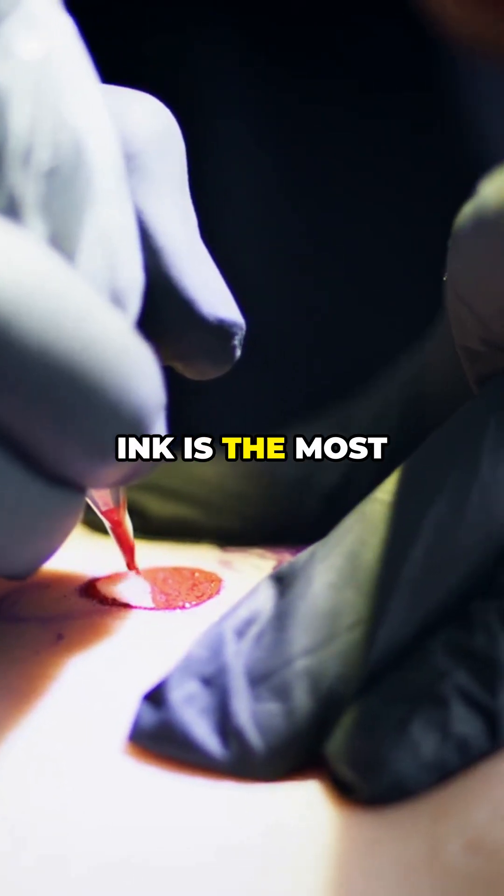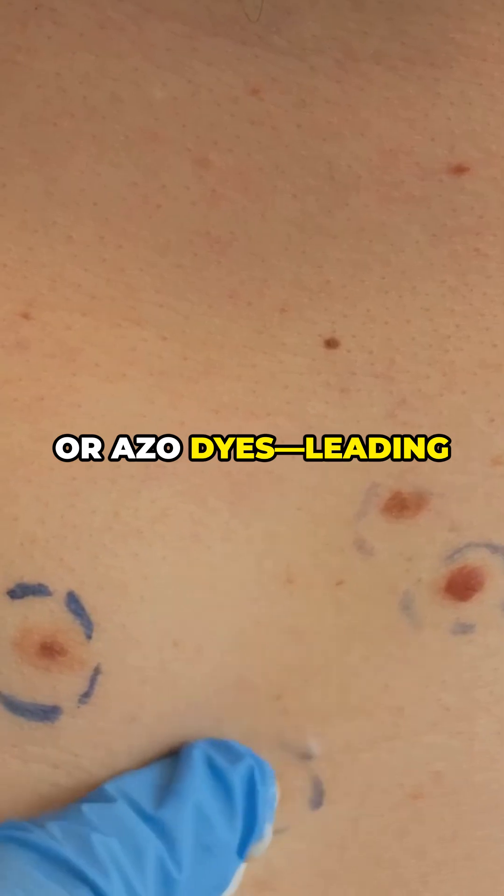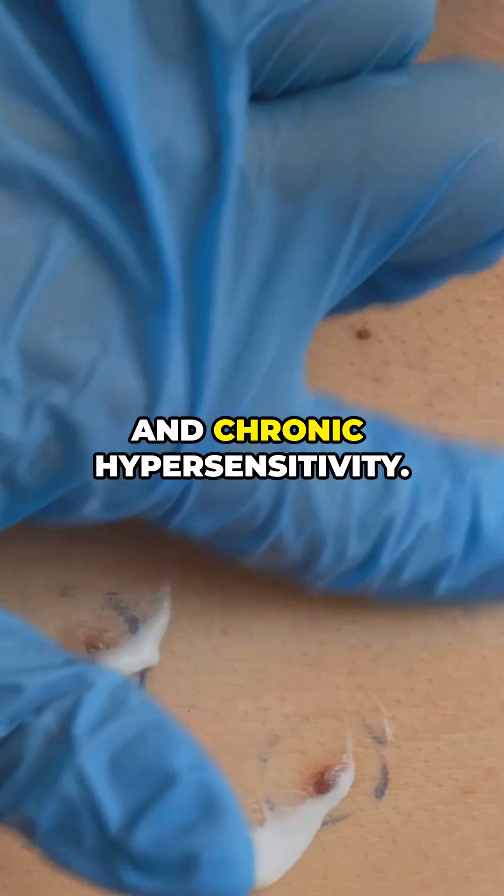Research shows red ink is the most likely to cause inflammation, often due to mercury, cadmium or azo dyes, leading to nodular lesions and chronic hypersensitivity.